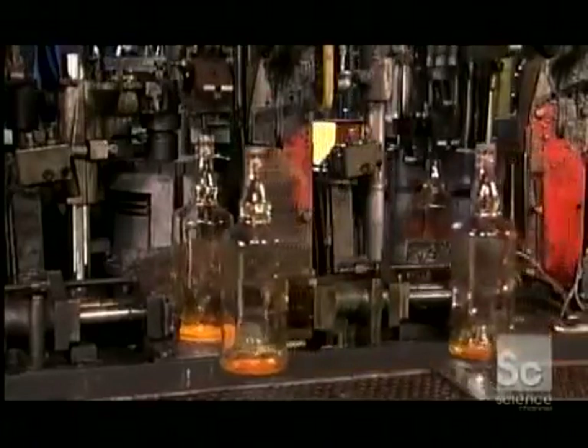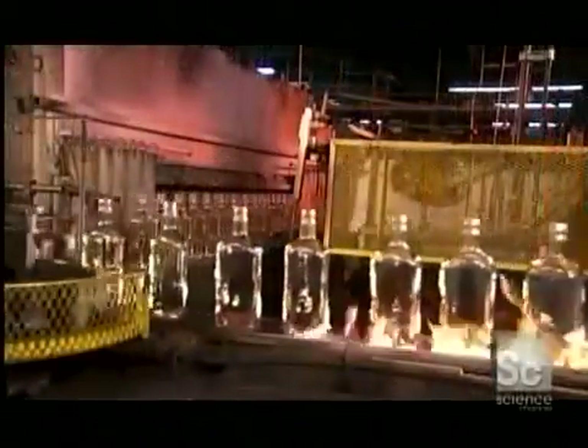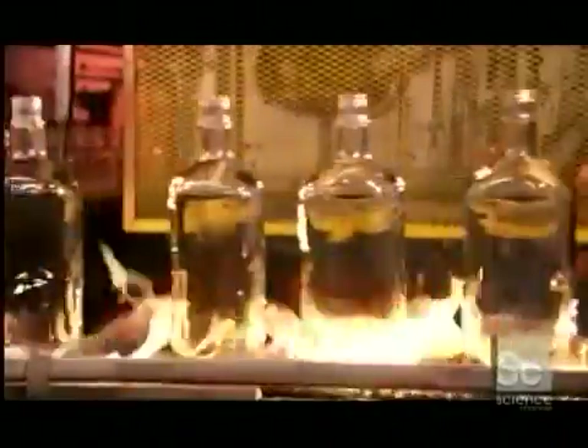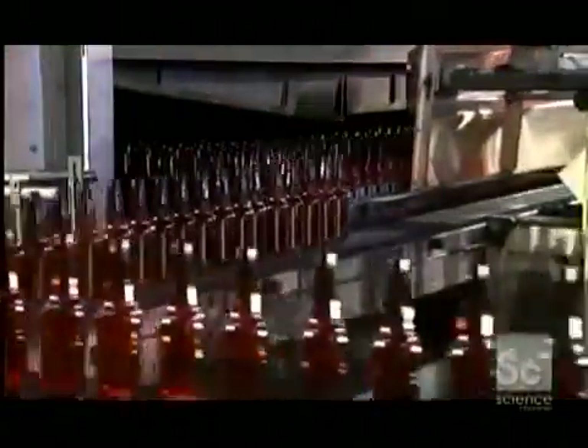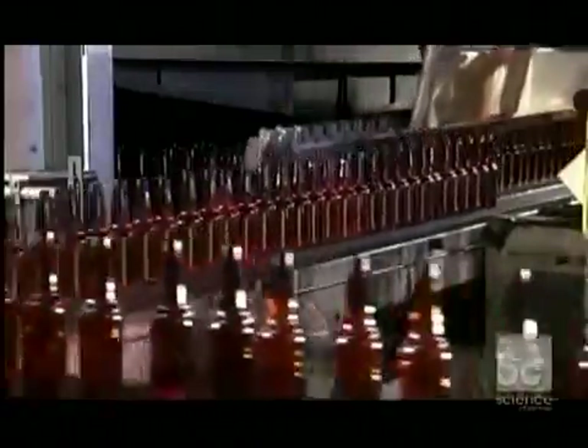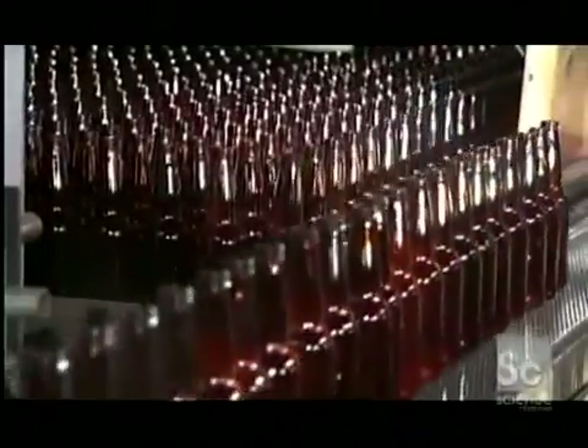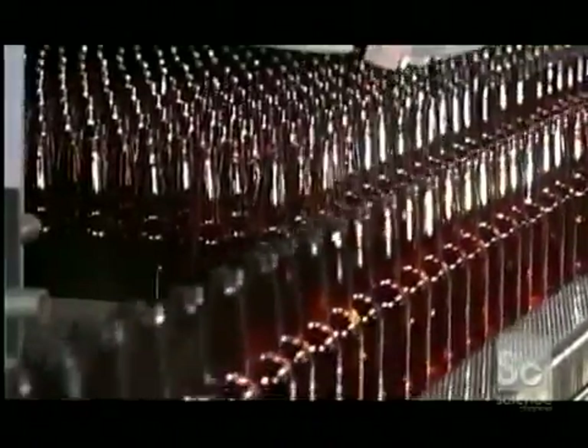After the bottles leave the forming machine, they travel through flames. Otherwise, they would cool down too quickly and crack from thermal shock. A loader then gently pushes the bottles into what's called an annealing leer. The bottles cool at a controlled rate as they move through the leer. This releases stress from the glass gradually.